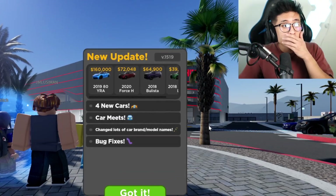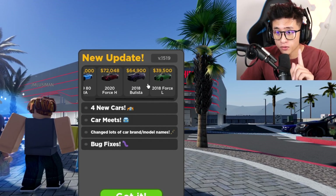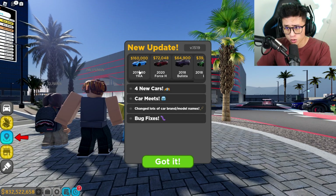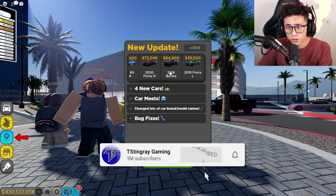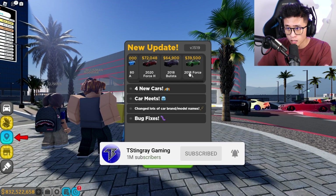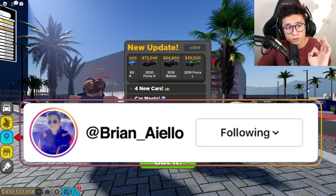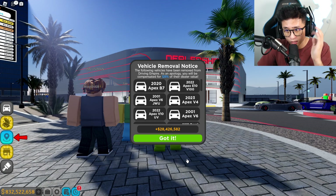We got a brand new update, and besides the new cars we just got — a bunch of Porsches, a new Hellcat, another Jeep Trackhawk, and another car that kind of looks like a Subaru and a Hellcat combined — there's also one more thing we just got today.